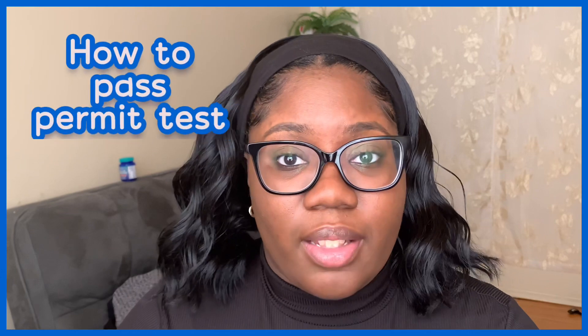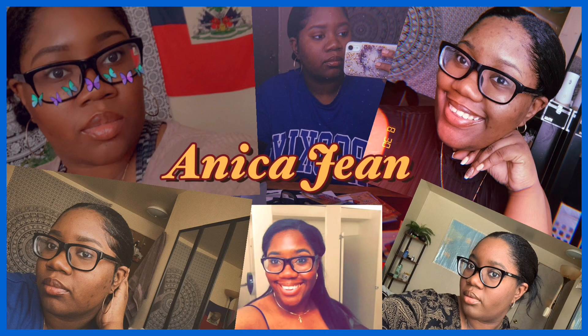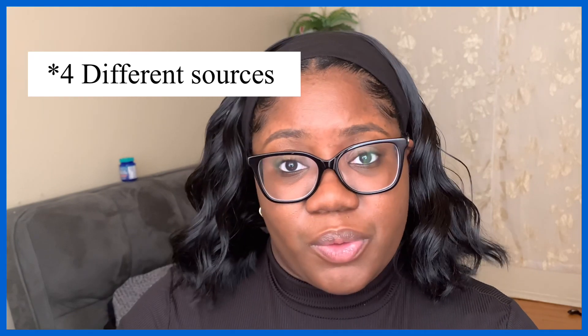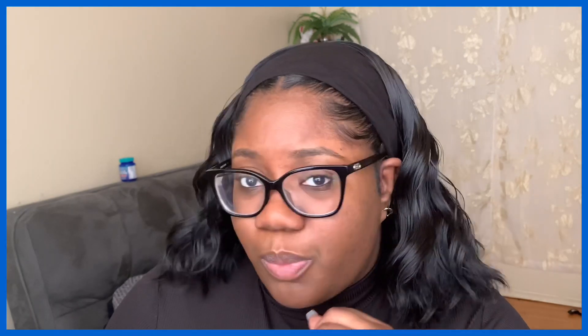Welcome back to part two on how to pass your permit test 100% the first time. I'm going to explain the five different sources I would use to study and what should be your main focus to prepare for your permit test. This is not in any particular order, but there are three that I would strongly recommend for those in Michigan.